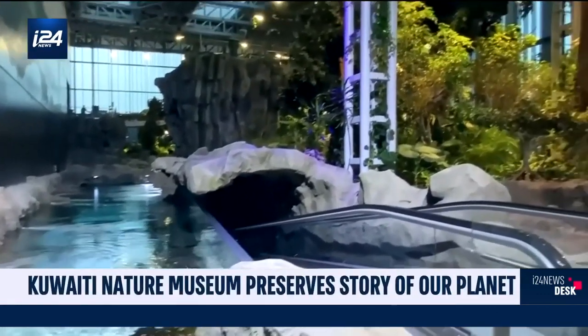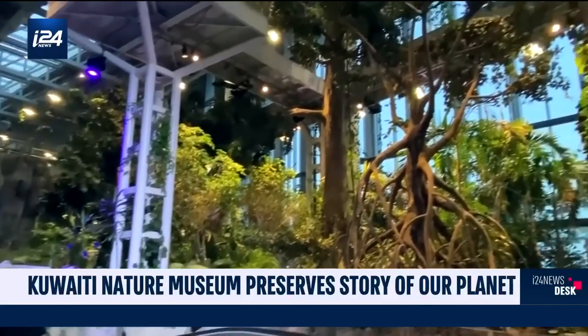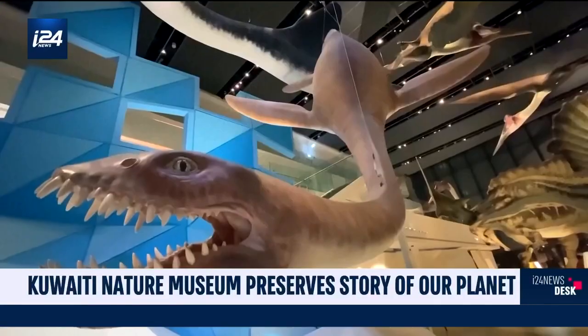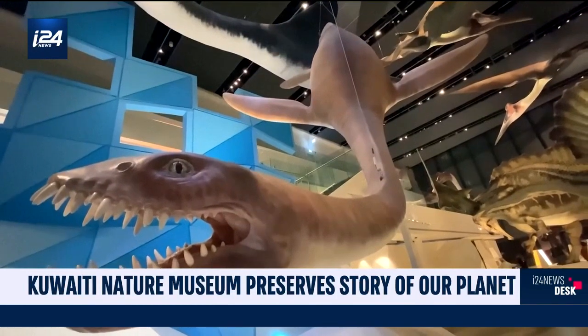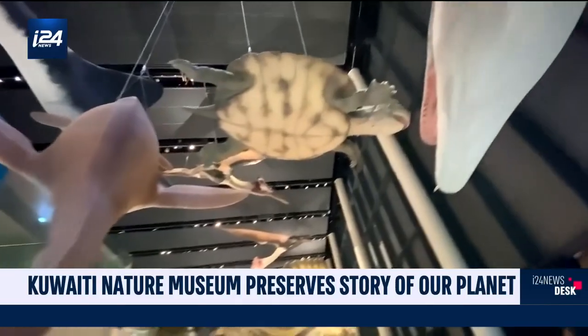I visited the Museum of Natural History, which simulates the nature scenes that we have seen in other places. This is a really beautiful way to simulate nature — the sounds of the birds, the sound of the water, the natural beauty. It's as if you're inside a beautiful forest. With careful preservation, these relics of nature can live on to teach us where we came from and where we are going.